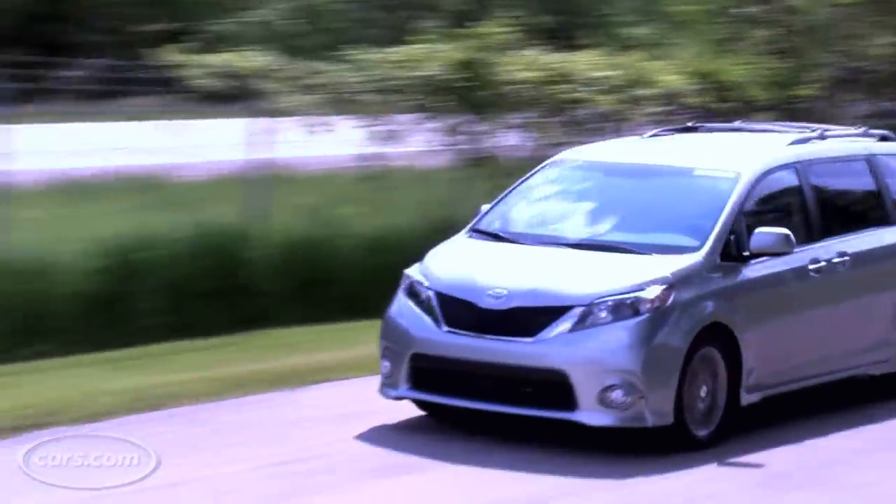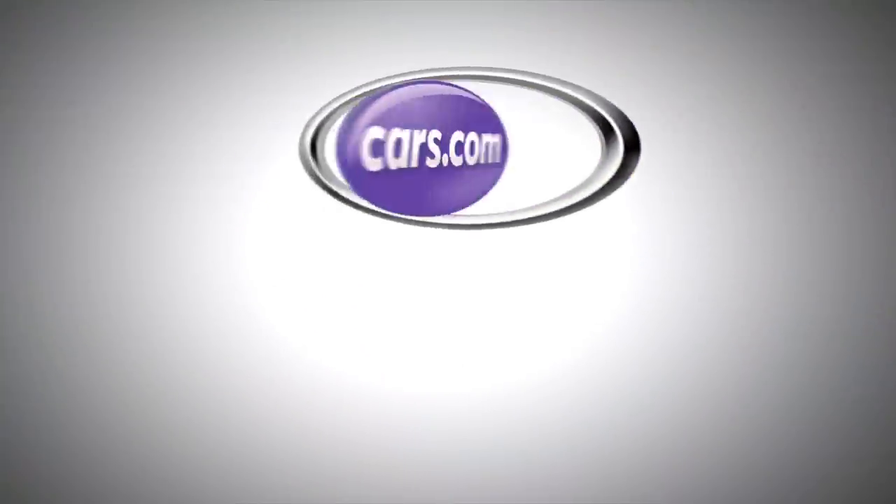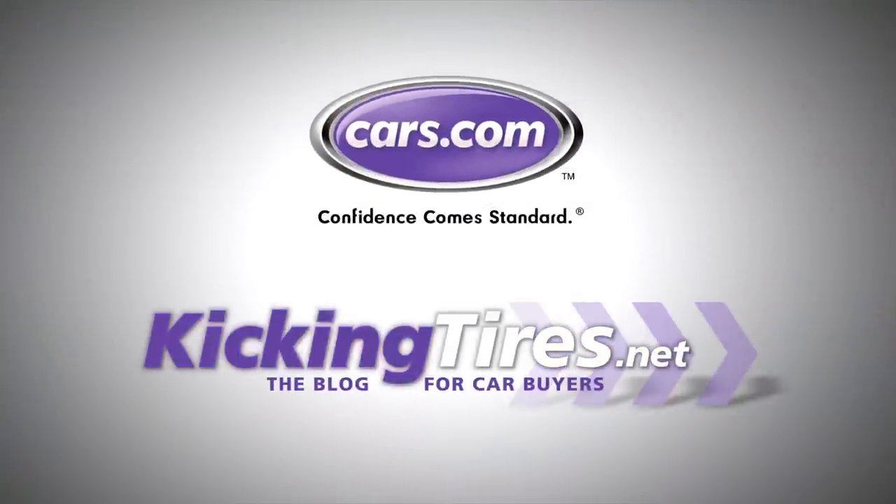With crossover sales up and minivan sales down, this could be the better mousetrap that helps Toyota win the minivan race. For more car-related news, go to cars.com or our blog, kickingtires.net. Thank you.